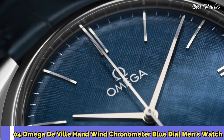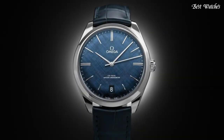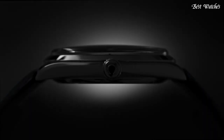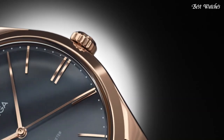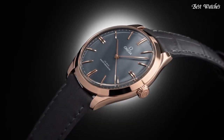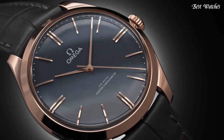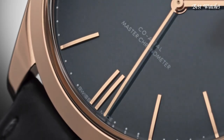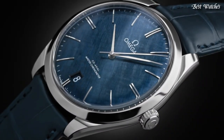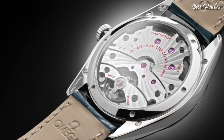Number 4. Omega DeVille Hand Wind Chronometer Blue Dial Men's Watch. Stainless Steel Case with a Blue Leather Strap, Fixed Stainless Steel Bezel, Blue Dial with Silver Tone Hands and Index Hour Markers. Dial Type: Analog. Hand Wind Movement. Scratch Resistant Sapphire Crystal. Case Size 40mm, Band Width 20mm. Water Resistant at 30m. Functions: Date, Hour, Minute, Second, Coaxial Escapement, Chronometer. Swiss Made.